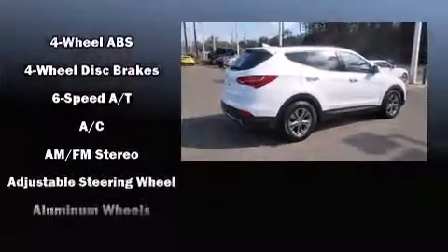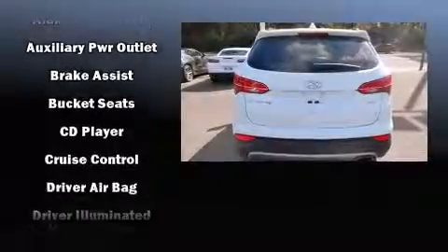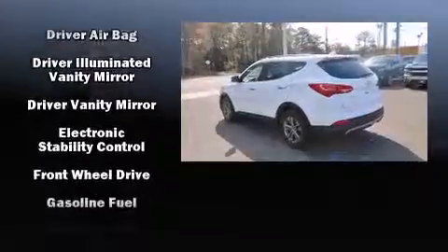Hyundai prioritized practicality, efficiency and style by including one-touch window functionality, a tachometer, a trip computer and more.